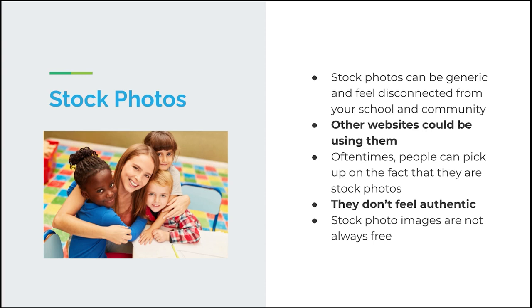Another issue is that other websites can be using the same images. Maybe a local competitor is using similar stock photo imagery, and if parents are running into the same imagery it can cause distrust. It makes your school fall into the background of their mind — they're going to go with schools that feel more authentic. Nowadays people can really pick up when something is a stock photo; something about it feels inauthentic. Also, stock photo images are not always free, and the free options are very limited, so it's not always the best choice for your website, social media, or marketing assets.